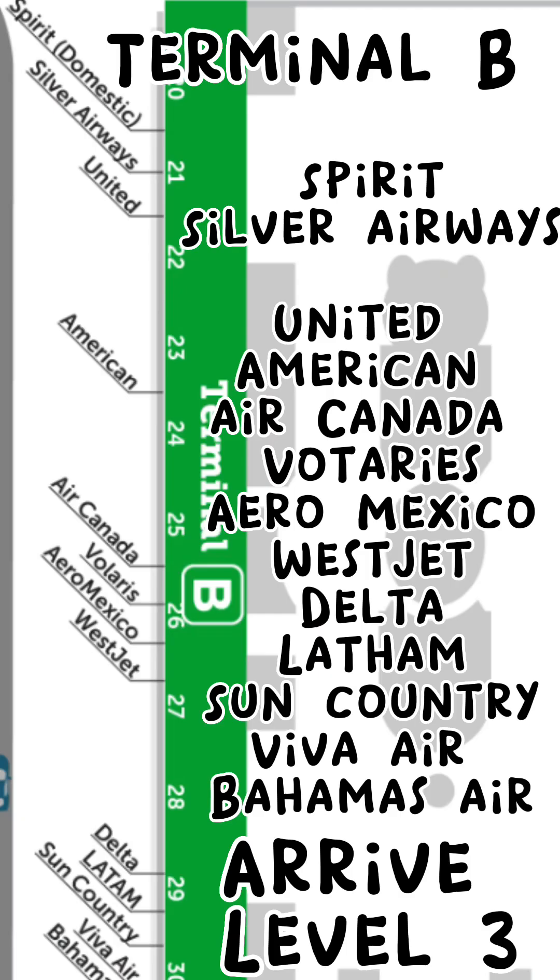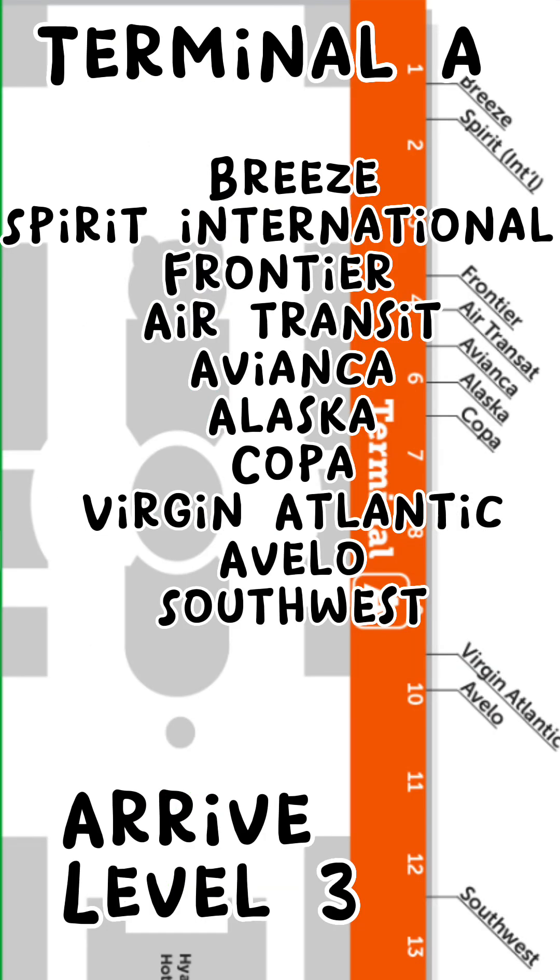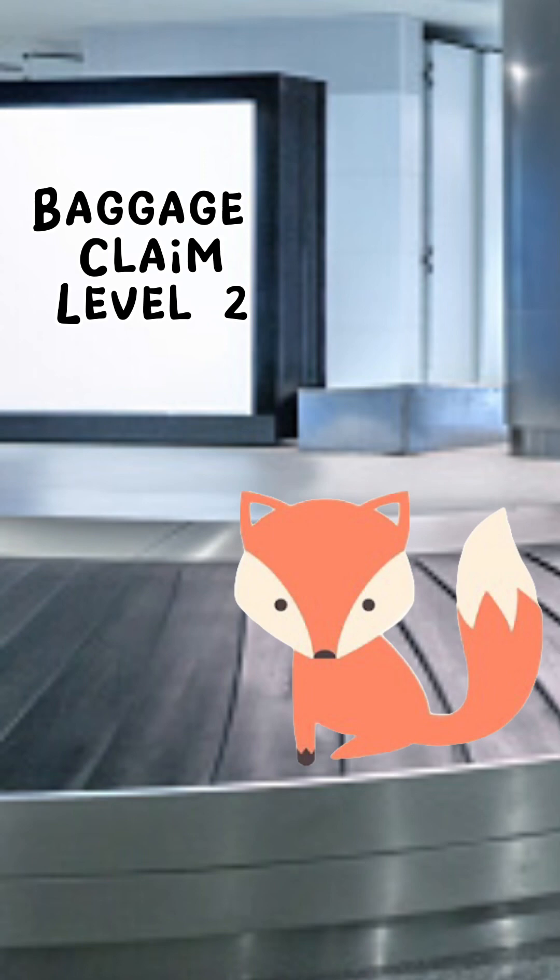Now that was the easy part. Now you have to get your bags and figure out how to get to the Disney Cruise Line Desk. It depends on what terminal or what airline you used — check the list of Terminal A and Terminal B, see what airline you used, and that is where your baggage claim will be. A quick tip: after you get off the tram and you are walking around the terminal, this is not the level where the baggage claim is. You will have to go down one flight of stairs or down the escalator to get to baggage claim.